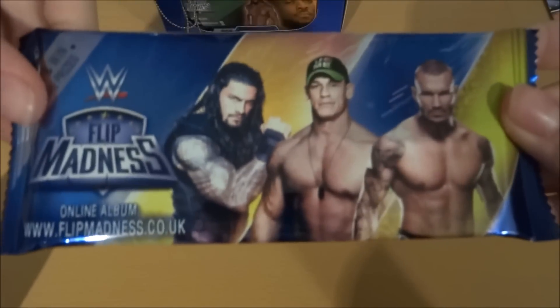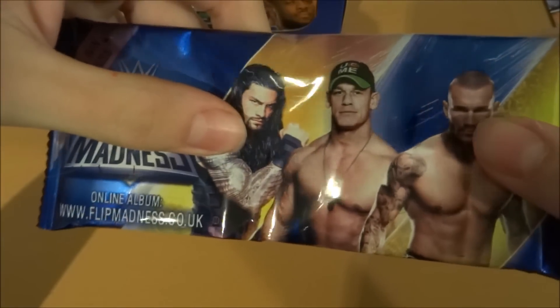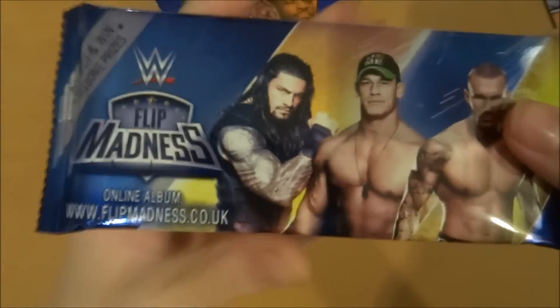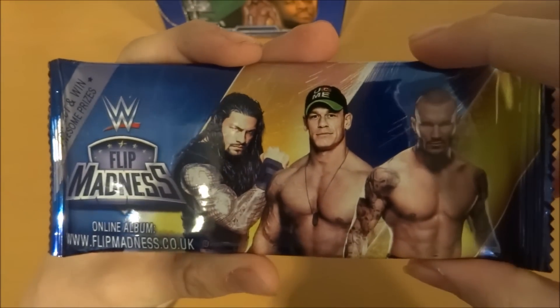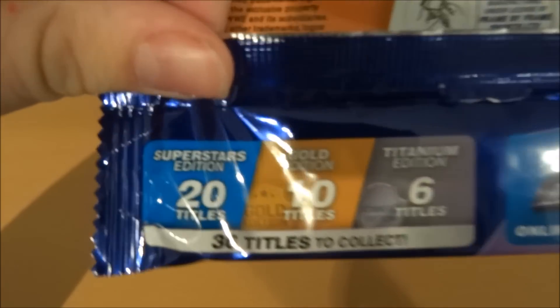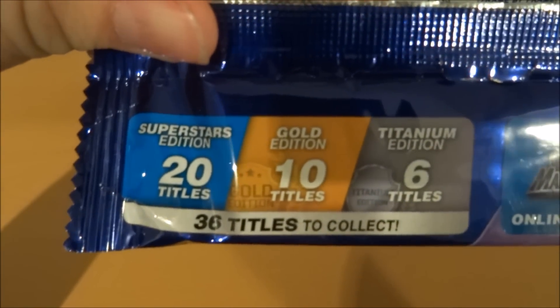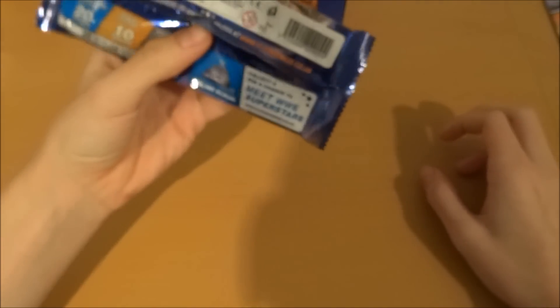Let's get into this booster box. This is the pack design — looks absolutely superb. I know that's Randy Orton and John Cena in the middle, and they have a nice little design on the front. These have been out for a while. There are 36 titles to collect: 20 Superstar Editions, 10 Golds, and 6 Titaniums.